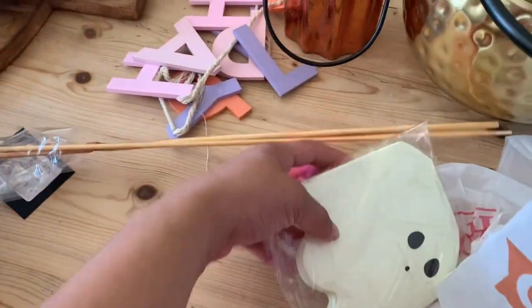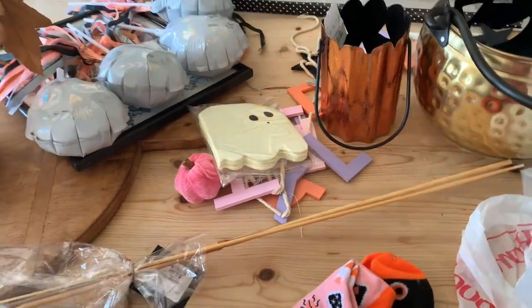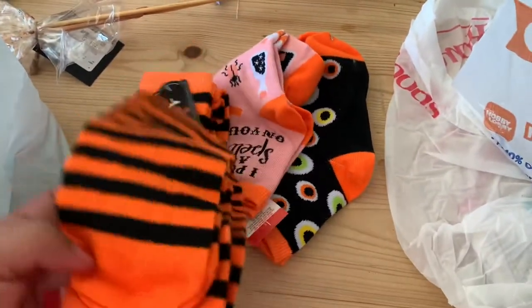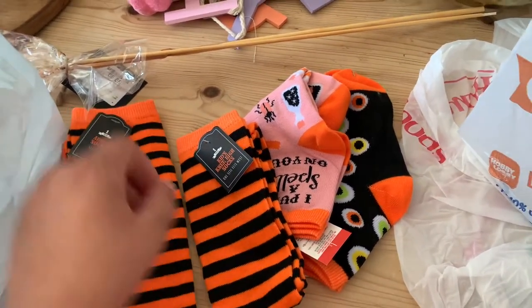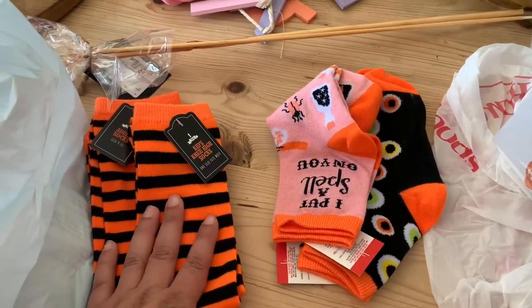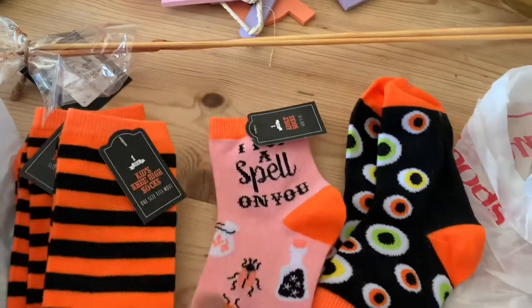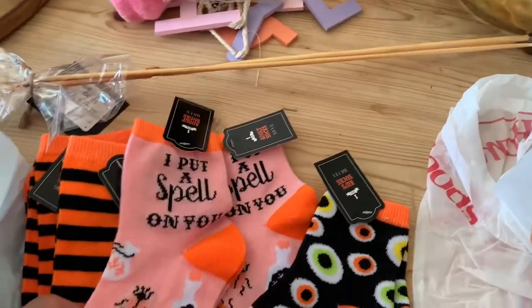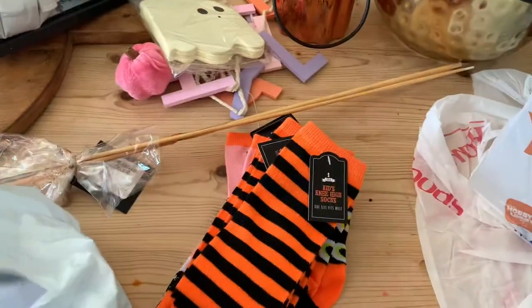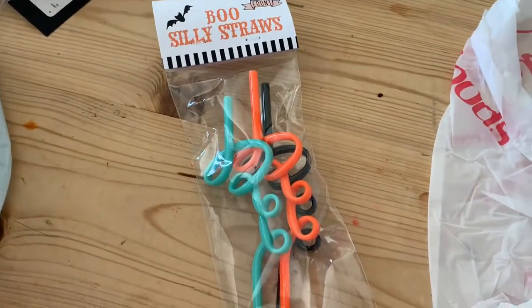I went to Target and found a lot of cute little things — I think everything here is from the dollar spot. First I saw these socks; they are knee-high socks. I got one for my oldest daughter, one for my youngest daughter, and then I saw this cute pair that says 'I Put a Spell on You,' plus these googly-eye socks. You can't beat them — they're only one dollar. I also found these plastic 'Boo' straws.